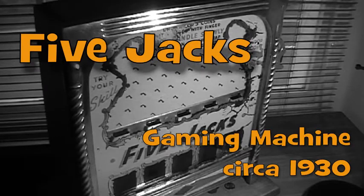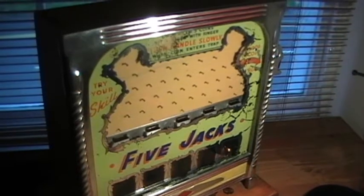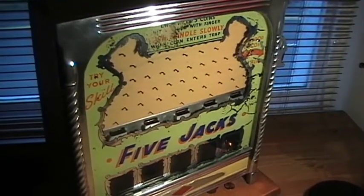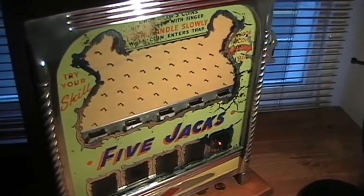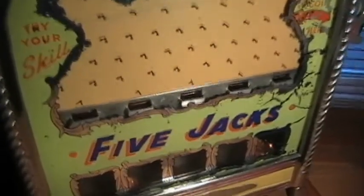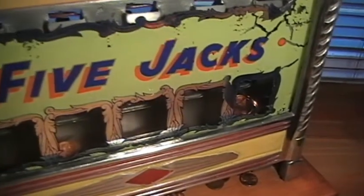Here's a demonstration of the gaming machine from around the 1930s called the Five Jacks. These type of machines were often referred to as countertop machines — they were often found upon the bars of many public houses. They were produced around the late 18th century right up to about the 1950s. There were variations on these, but they all basically worked the same: they had a playing field with pins, and coins bounce on these.